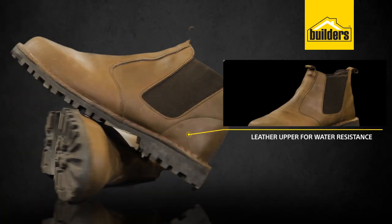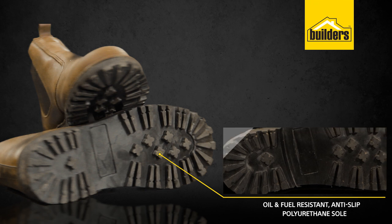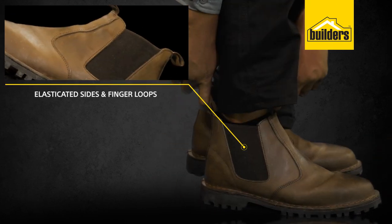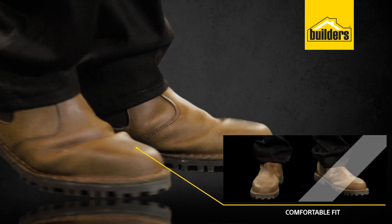They have a leather upper that provides water resistance, and an oil and fuel resistant anti-slip polyurethane sole. The elasticated side with finger loops makes them easy to slip on, while the design allows for a comfortable fit.